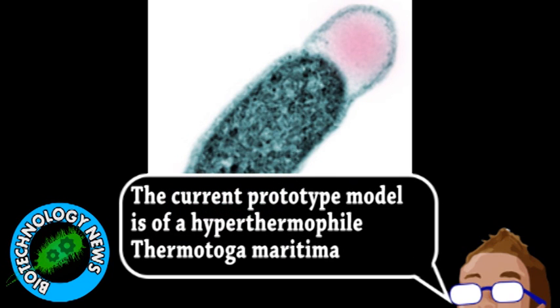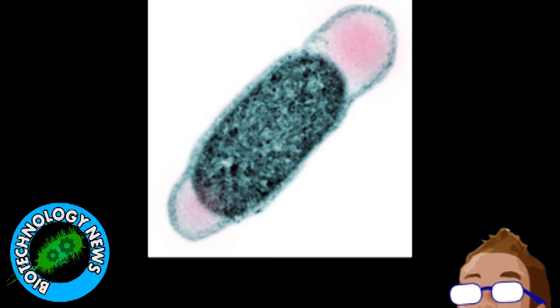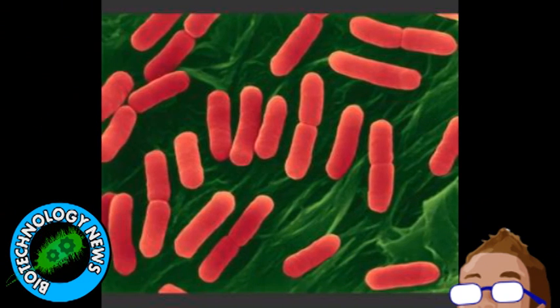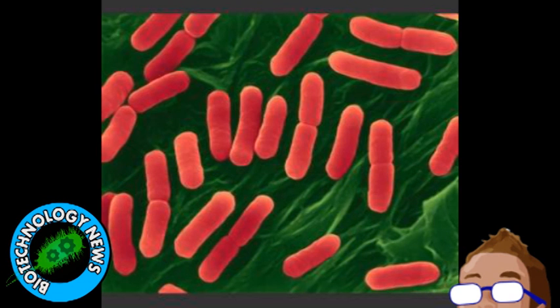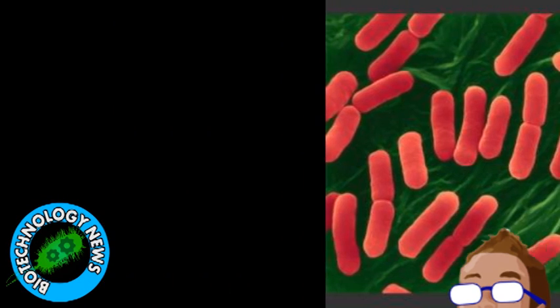However, an important practical application is analyzing biotechnology processes, such as the production of biofuels and other chemicals. Using the model, they can essentially do a cost-benefit analysis of the organism, accounting for the raw materials and energy it needs to live and continue producing a product. Plus, the genomic component of the model could simulate how changes affect metabolism, allowing for the more effective genetic engineering of microbes.